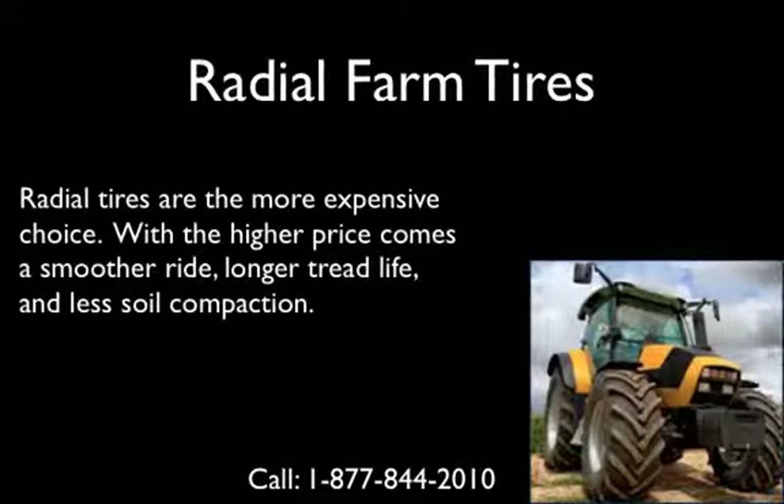Radial tires are the costlier option, but with the higher price comes an easier ride, a longer tread life, and less soil compaction.